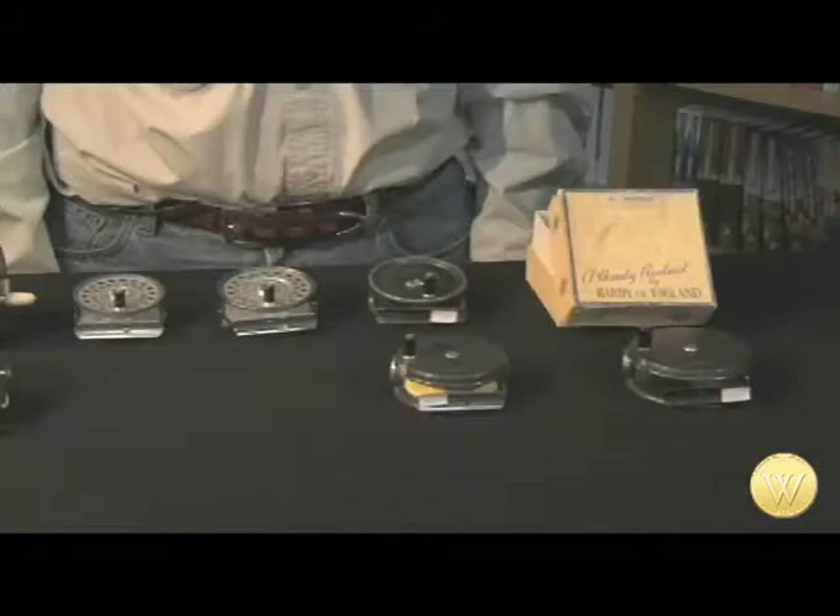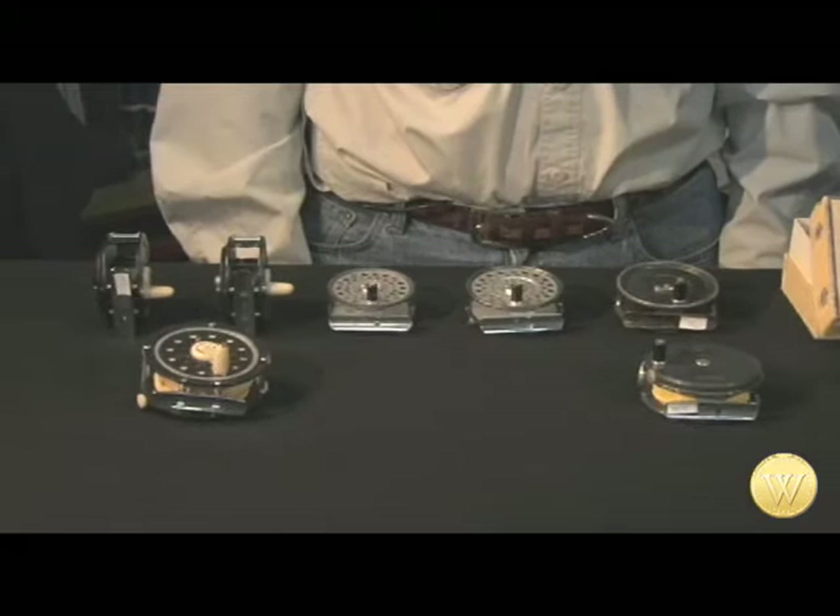Most people who use a collectible bamboo fly rod also want to use a vintage reel, because the vintage reel goes hand-in-hand with the vintage rod. It's a link to the past, to the roots of fly fishing. There are a ton of usable, collectible vintage fly reels on the market today, mainly because reels hold up better than rods do. These are what I feel are among the most popular.